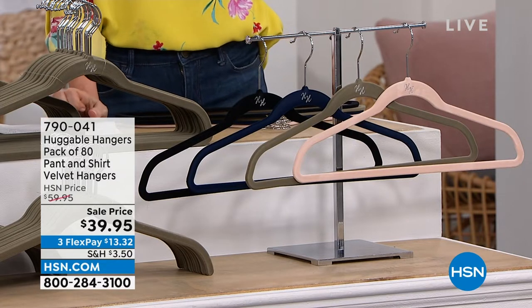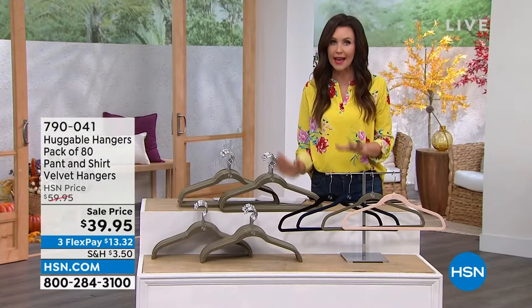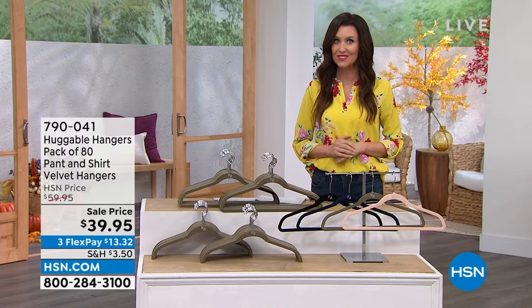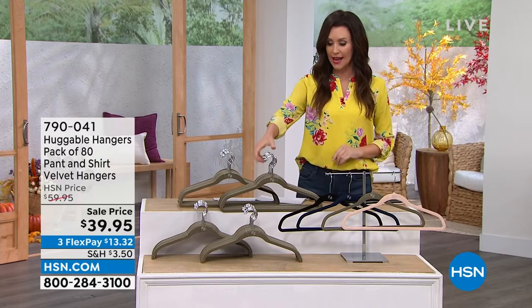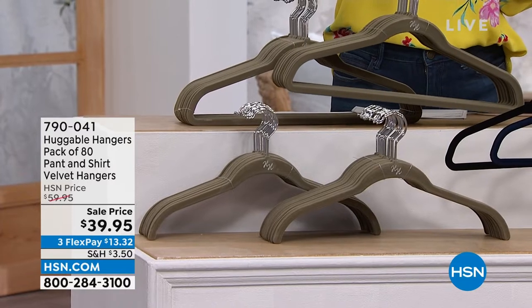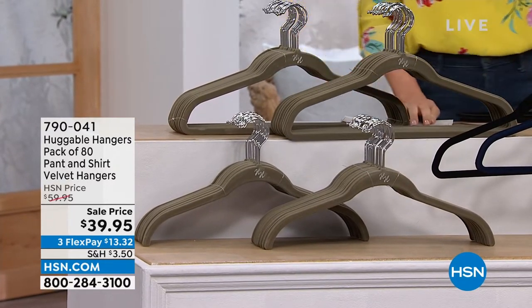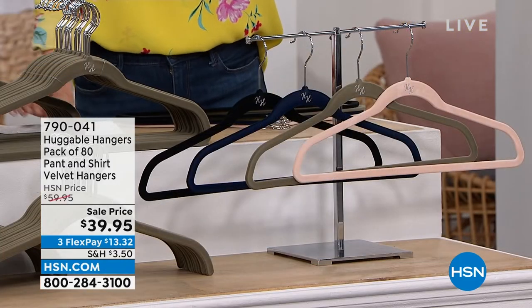The deal we have today is the lowest price I've ever seen on huggable hangers. You get 80 hangers for $39.95 — that's 50 cents a hanger. You're getting the pants hangers and the shirt hangers. Beautiful velvet. At this price, we have four colors remaining for you.